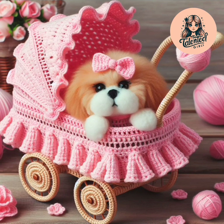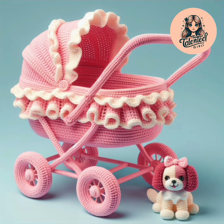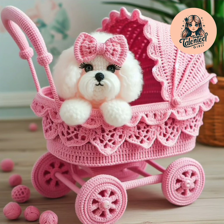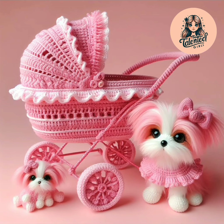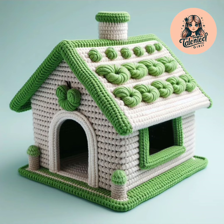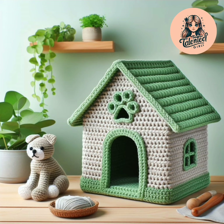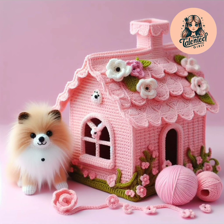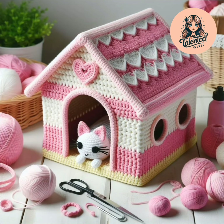Please subscribe my channel, like my videos, and share my videos. Try these house designs — here is a pink and white house, so pretty.